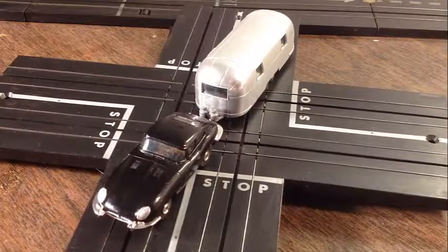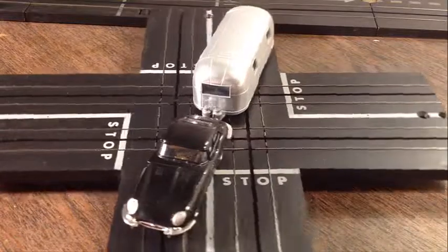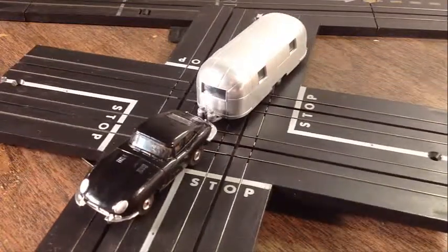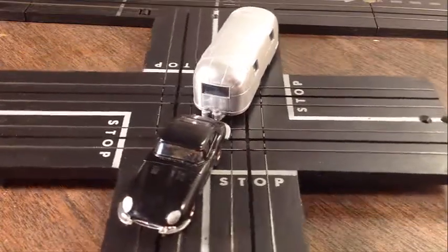There isn't a box with it, and I would consider it a strong 9.5 as far as condition. But if you need a black one and you like it coupled with an Airstream trailer, it's an awesome piece right here.